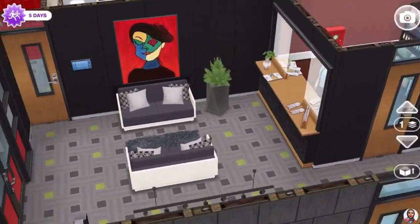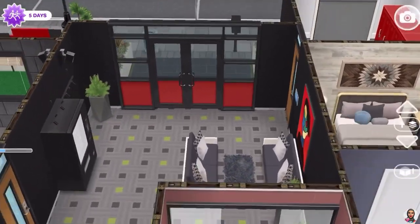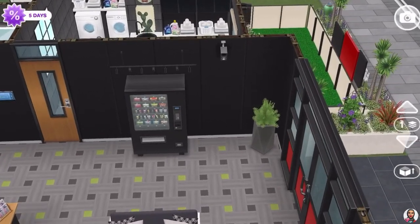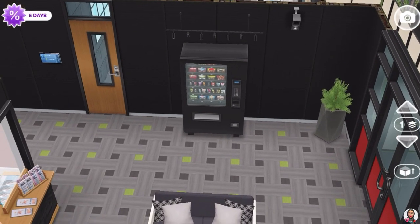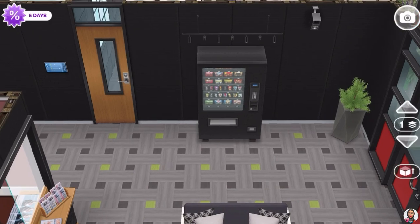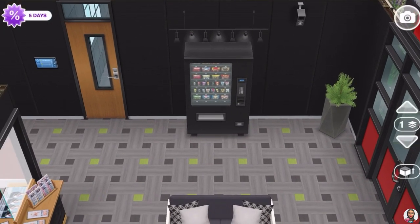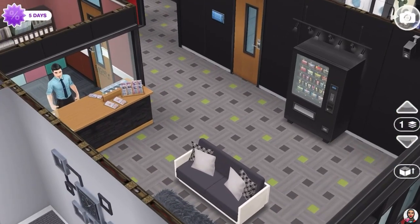If somebody wants to come visit, they have to pass by him. He makes sure that there are no intruders. There is even a vending machine in the lobby area — I put a light above it so you notice it right away. It also has a couple of seats to sit on.